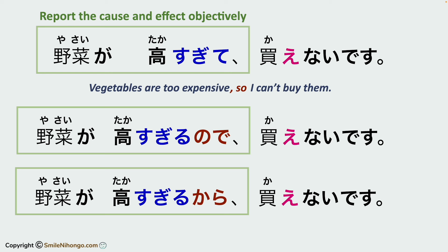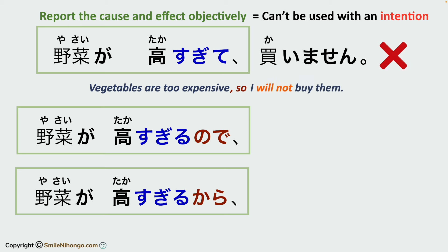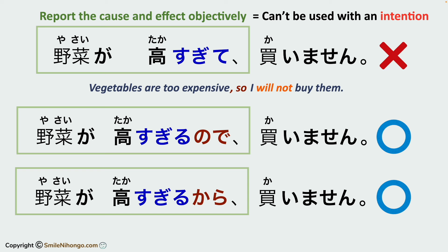But when you express your intention in the conclusion, you cannot use the te form to state a reason, so this is wrong: yasai ga takasugiru no de, kaimasen. Kaimasen shows your intention — 'I will not buy' — so you cannot mention the reason in te form. Instead, you have to use no de or kara.